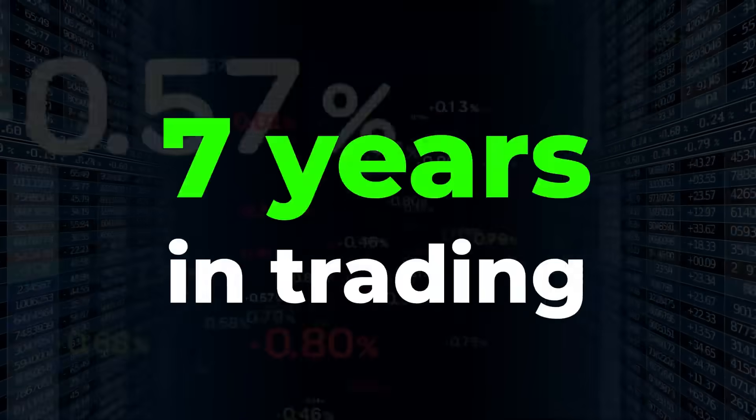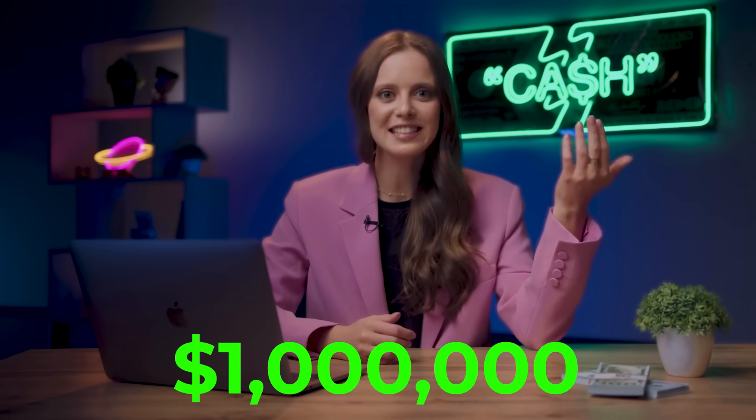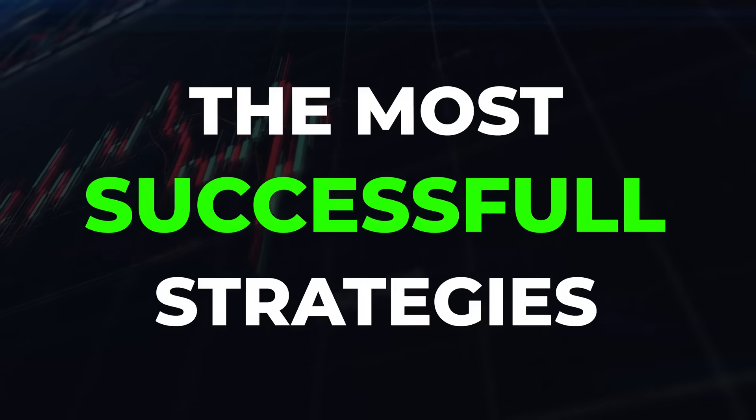Hello! I'm Agatha, already seven years in trading and more than three years trading binary options, and just in the last year alone my income increased to more than one million US dollars. That's why here we break down the most successful binary options trading strategies.